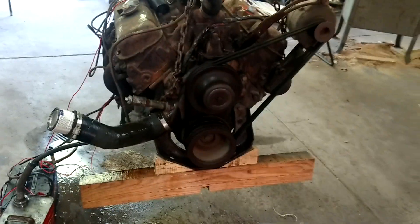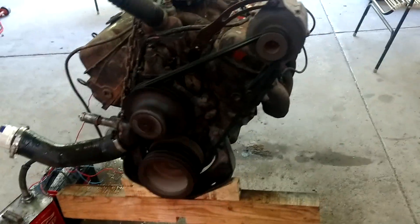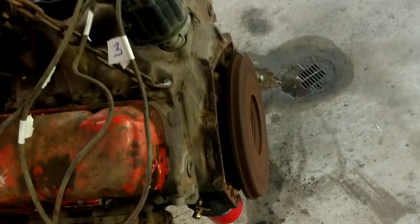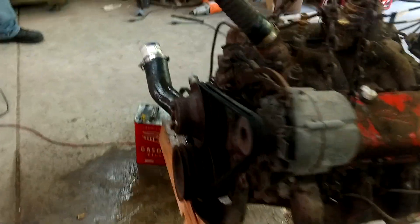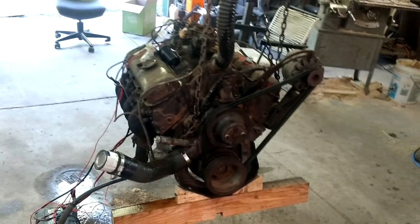That's a lot of fun! I'm gonna crack the throttle again. Here we go. Too much fun. See you later, bye bye.